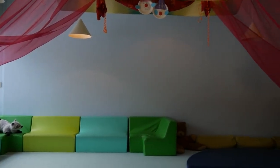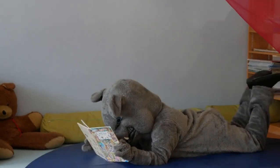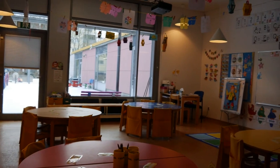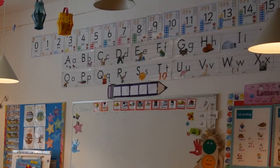Kindergarten students take naps here once a day. They're provided cots to sleep on, and they can also bring their own blankets and pillows if they want to. This room is also used for extracurricular activities such as ballet. The preschool has two rooms and is for four- and five-year-olds. There's a lot of room for students to do their projects and play, and there's also educational material posted around the classrooms as students learn numbers and letters.